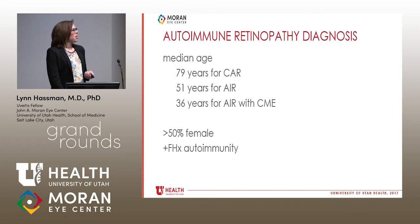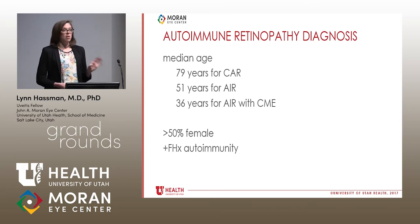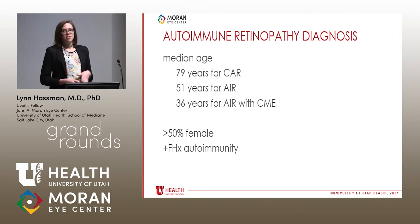Regarding the epidemiology of autoimmune retinopathy: the median age for patients with cancer-associated retinopathy — which can be the first presentation of a cancer — is about 79. Patients with non-paraneoplastic autoimmune retinopathy tend to be around 51. Interestingly, patients who present with macular edema can be younger, around age 36. There are more women than men affected, and there is often a family history of autoimmunity.